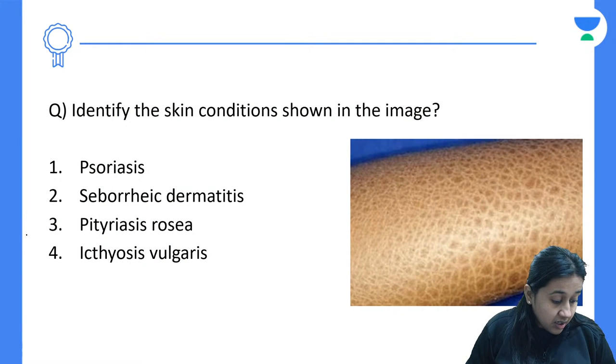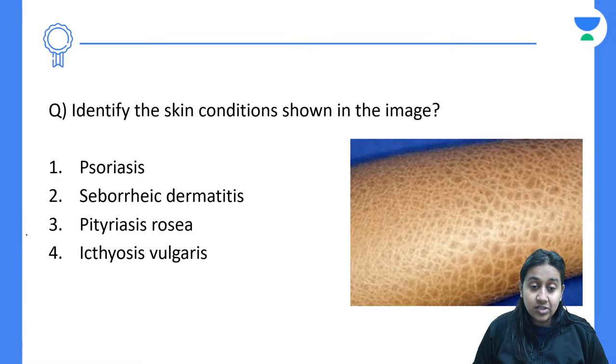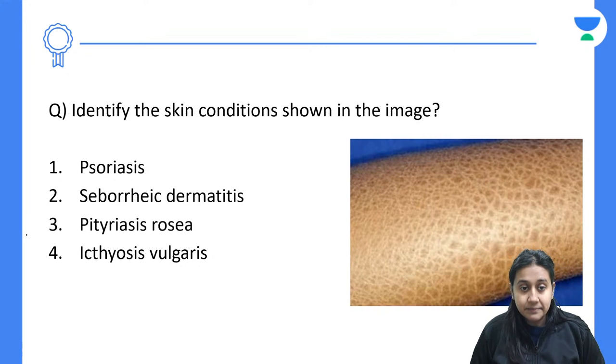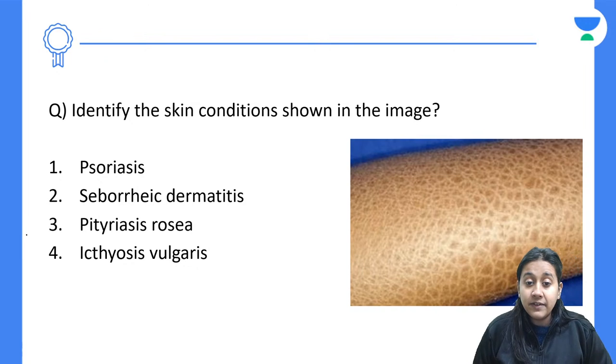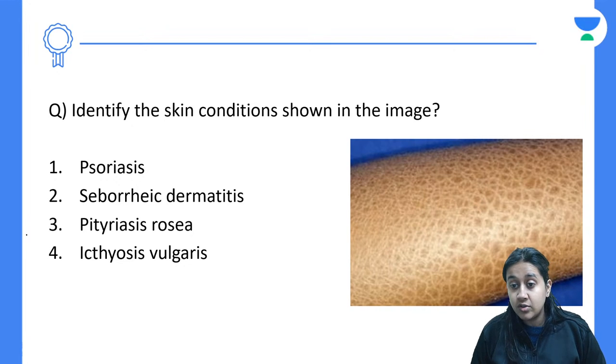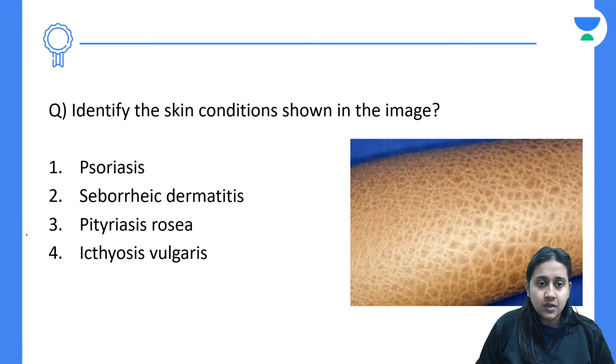Let's begin today's session. I was having a lot of fever and sore throat and couldn't take the afternoon class, but I managed. Today's class is on genodermatosis, which includes ichthyosiform disorders as well as genetic disorders like neurofibromatosis and tuberous sclerosis. I hope everyone attempted the NEET PG combat — there were around six dermatology questions.